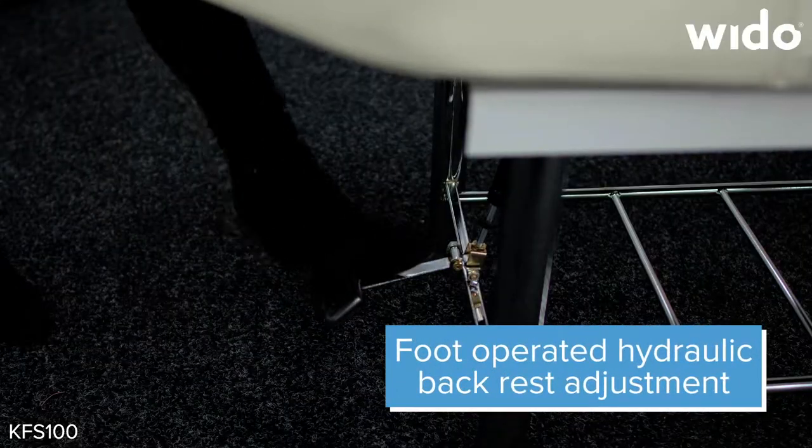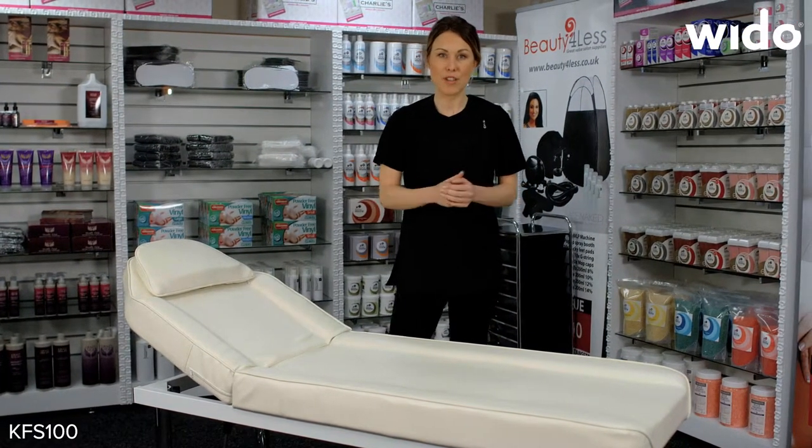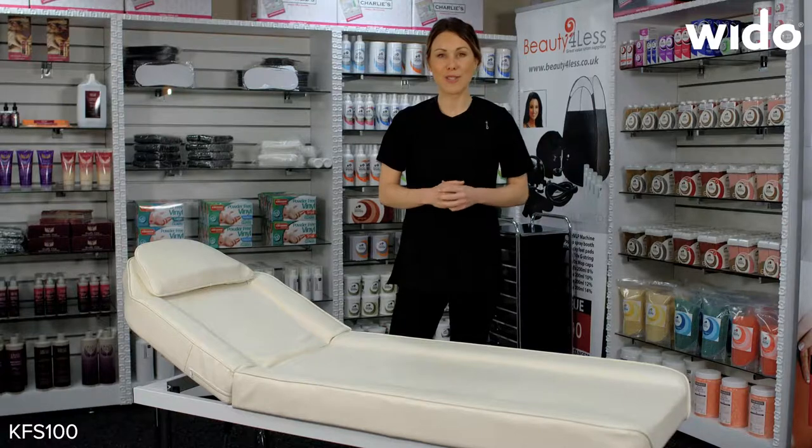The back rest is height adjustable depending on what treatment you're doing, and this couch is fantastic for a range of beauty treatments from waxing and facials to back massage.